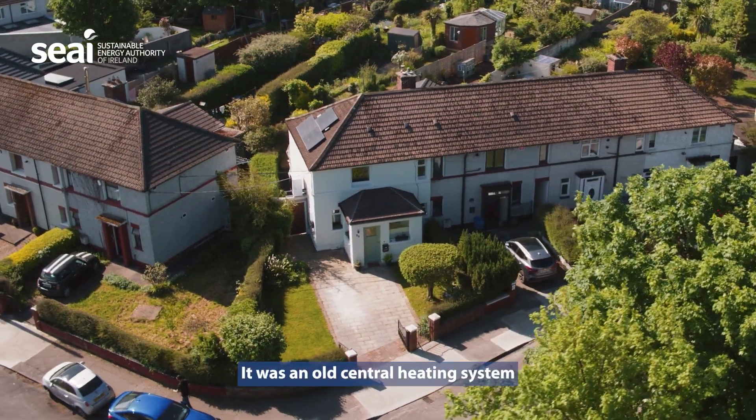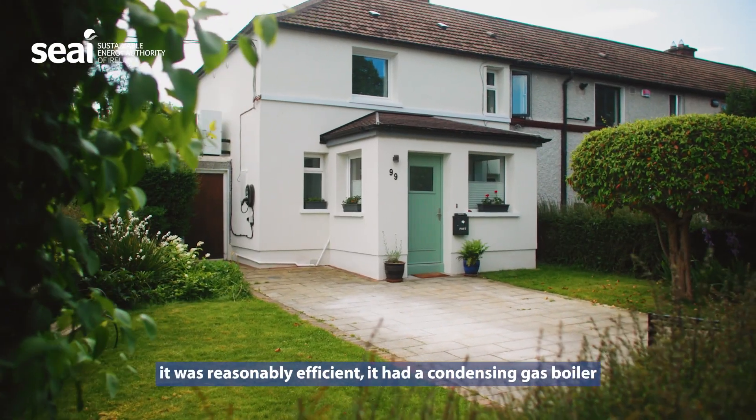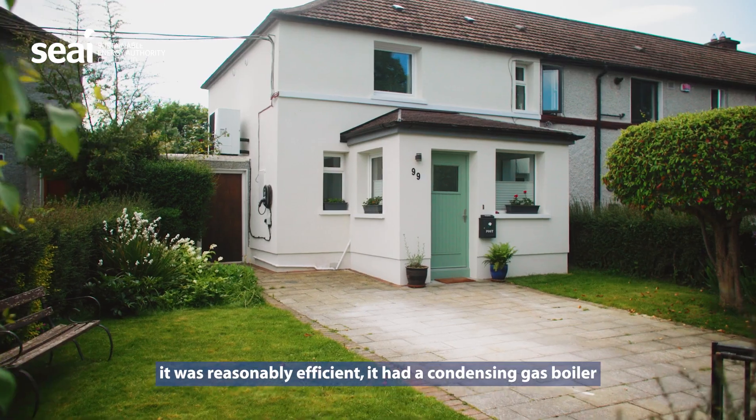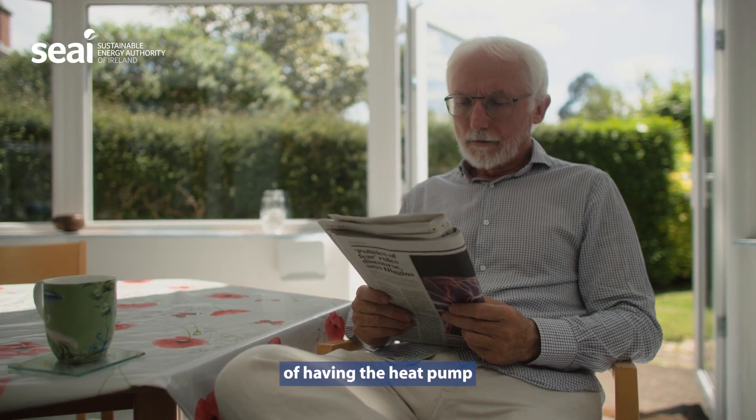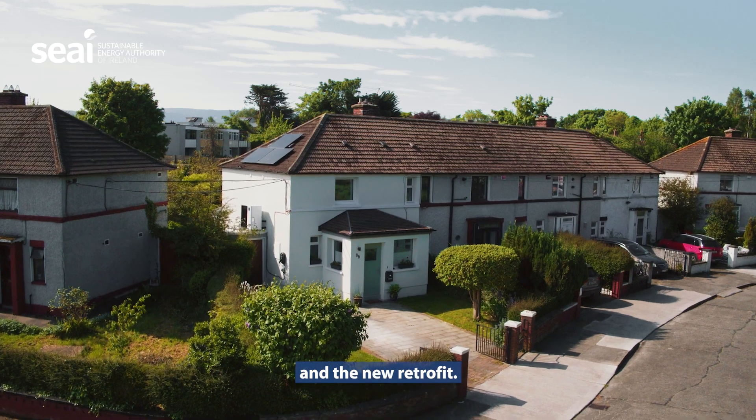It's a lovely place to live. It was an old central heating system — it was reasonably efficient, it had a condensing gas boiler — but my eyes were opened with the after effects of having the heat pump and the new retrofit.